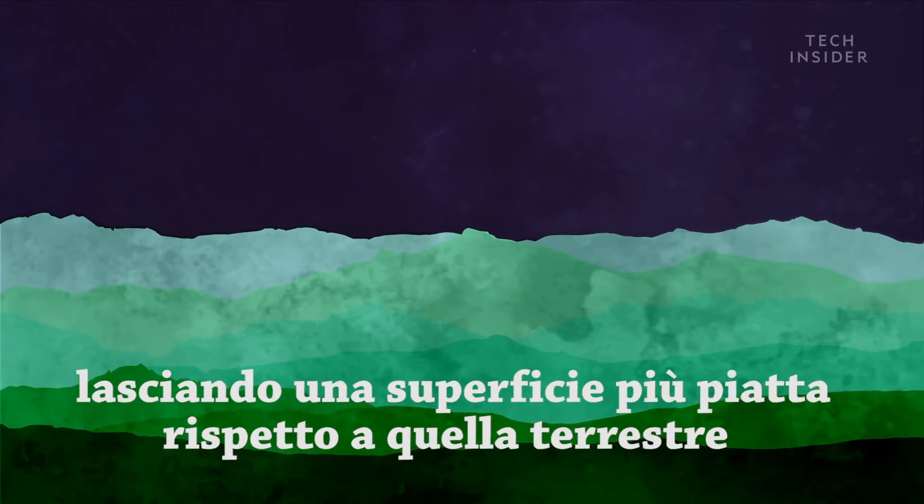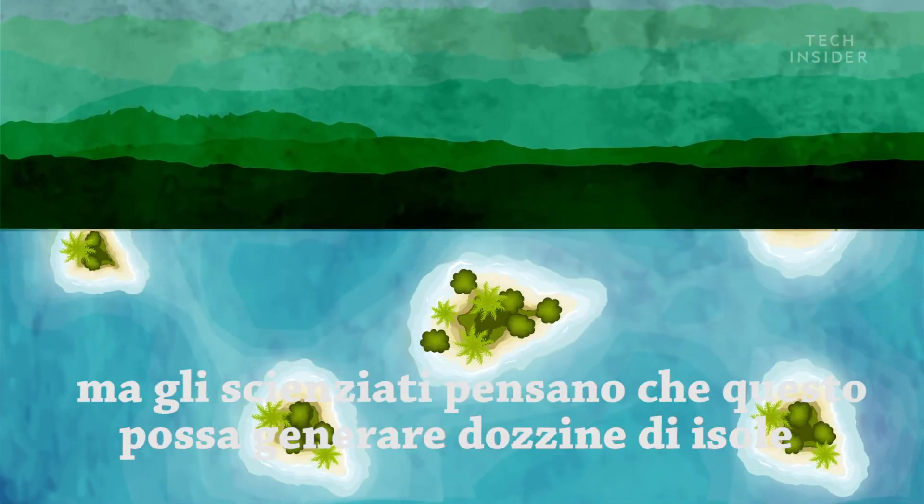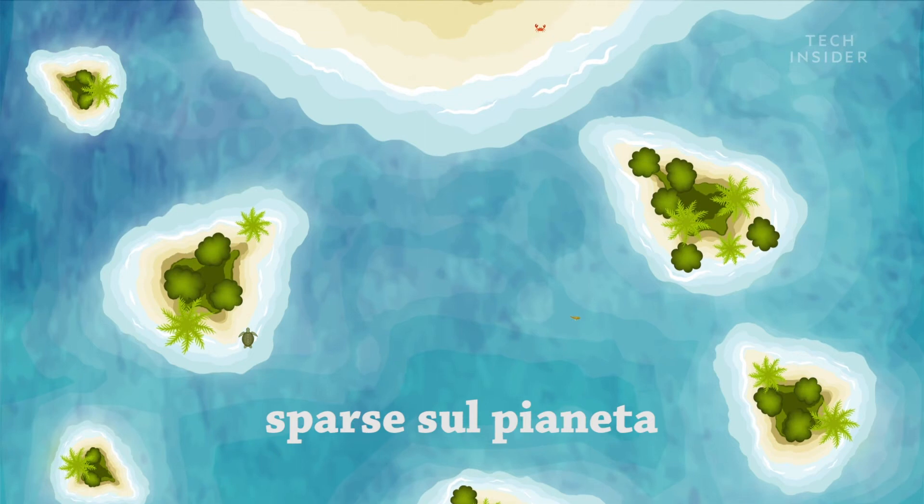This would leave a relatively flatter surface compared to Earth. Now, that might sound boring, but scientists think this could actually spawn dozens of shallow islands all across the planet.